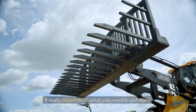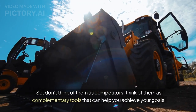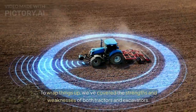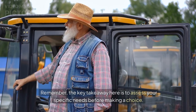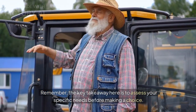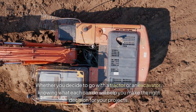It really depends on what you need to get done. So don't think of them as competitors — think of them as complementary tools that can help you achieve your goals. To wrap things up, we've covered the strengths and weaknesses of both tractors and excavators. Remember, the key takeaway here is to assess your specific needs before making a choice. Whether you decide to go with a tractor or an excavator, knowing what each can do will help you make the right decision for your projects.